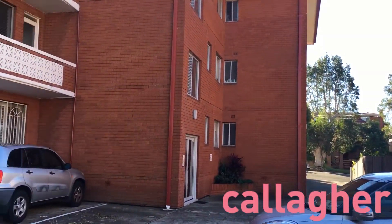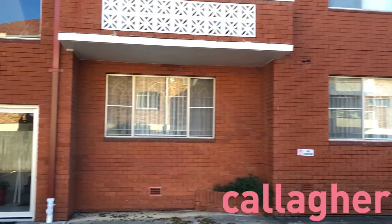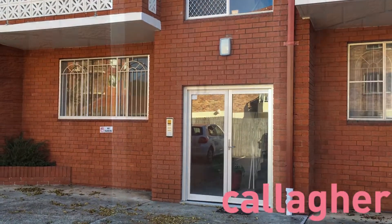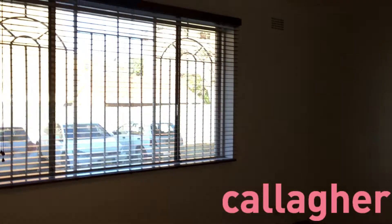Please come through the front door. Newly renovated with floating floors throughout the whole property.